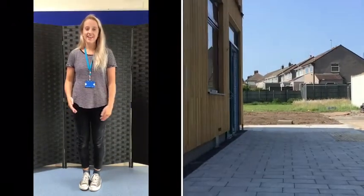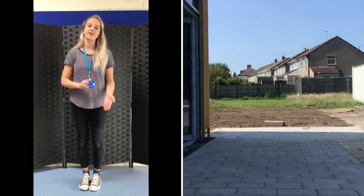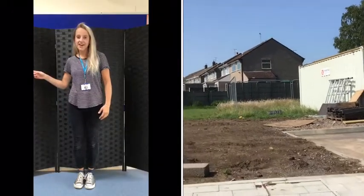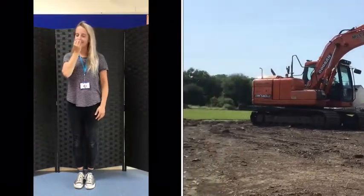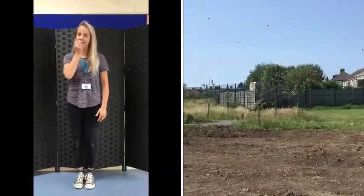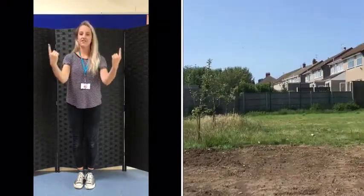And here we have our nursery entrance where you, your mummies and daddies will be arriving every morning. And over here will be our very own sensory garden where you can see, hear, feel and smell lots of different things.